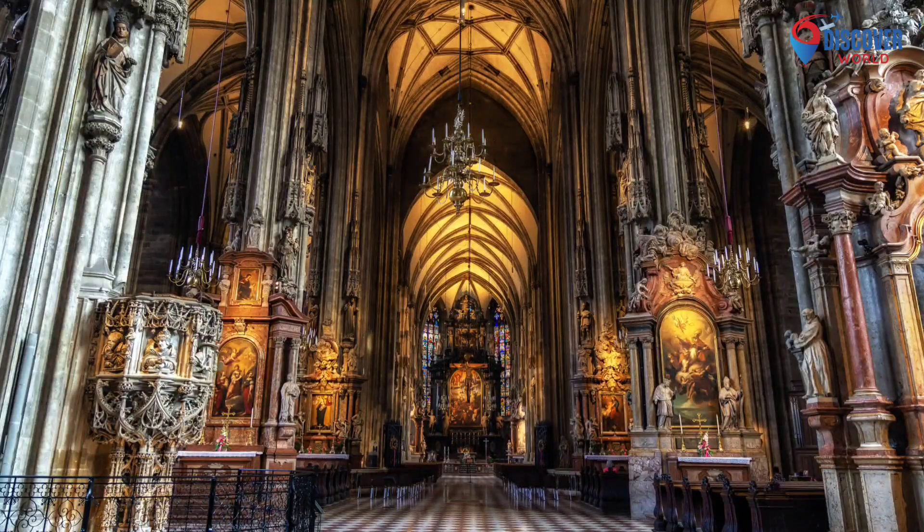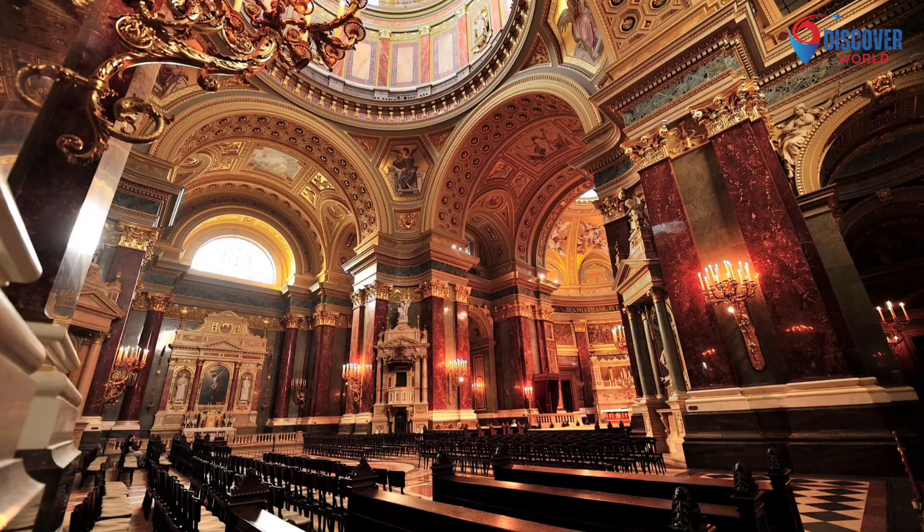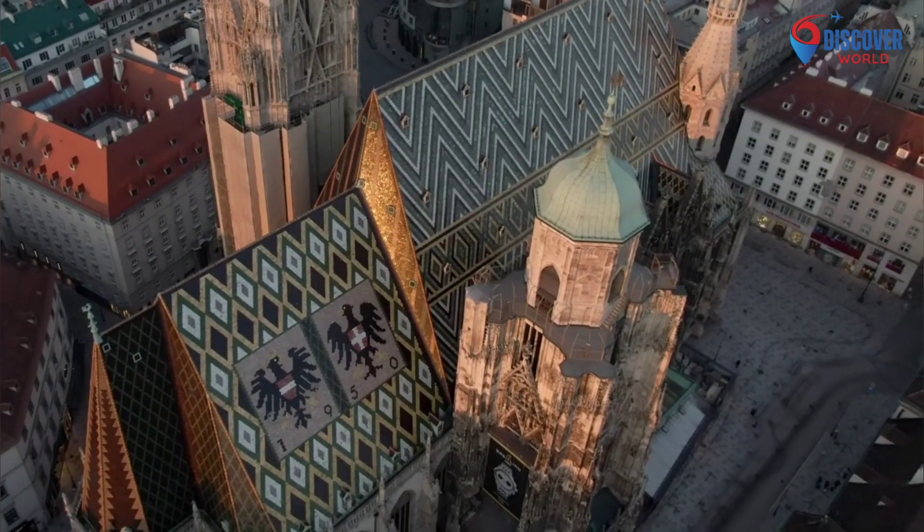Climbing the south tower offers panoramic views of Vienna. A symbol of Austrian identity, St. Stephen's Cathedral not only showcases architectural brilliance, but also serves as a spiritual and cultural focal point, attracting visitors and pilgrims alike.